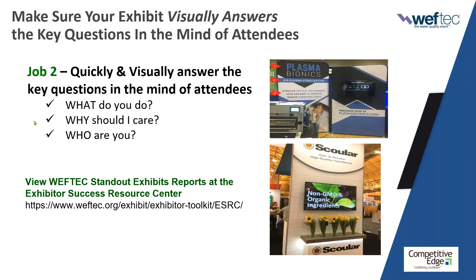If you want to see incredible examples of WEFTEC exhibits gathered over the years in our standout exhibit reports, go to the Exhibitor Toolkit, the ESRC. Click on those reports — there are photographs and captions that will help you see great examples of how exhibitors in your industry executed their exhibits. Please go check that out.